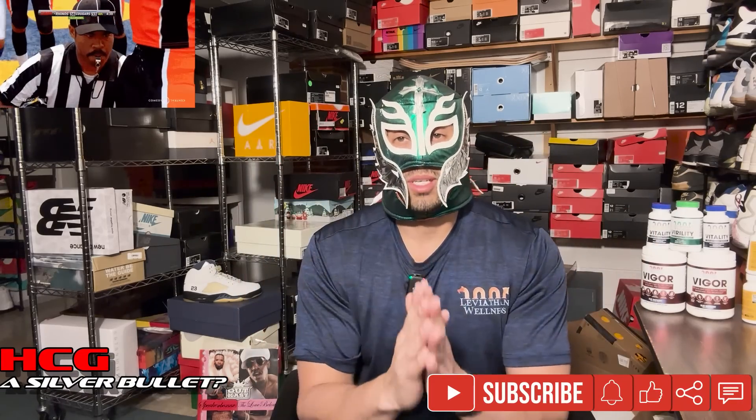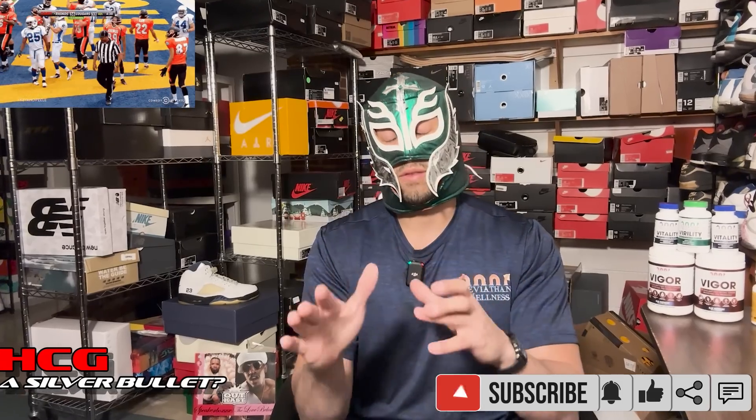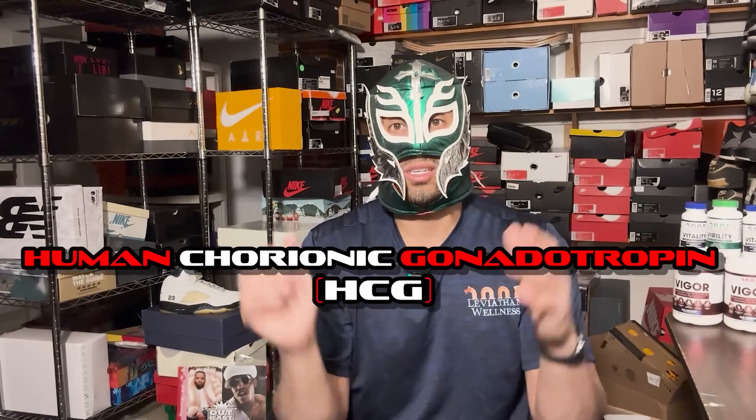Hey guys, so one thing that always comes up is the role of HCG. I know everybody's always trying to look for that secret hidden cheat code that's going to dramatically accelerate the enlargement process. We actually have data to discuss today. We're going to be talking about this paper here — it was actually republished in Nature — which looks exactly at this question. So first of all, what is HCG?